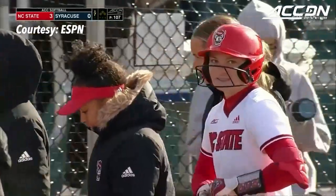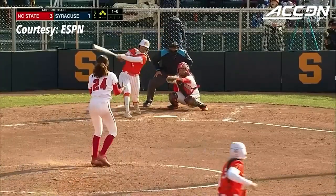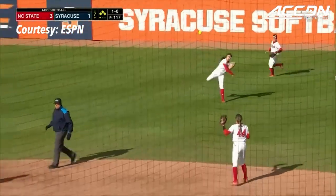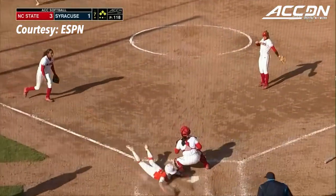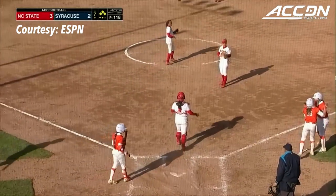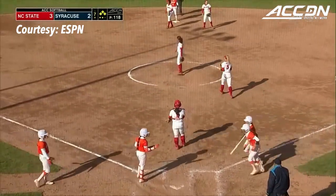It's 3-0 here in the seventh. Pitching staff is for NC State. Drive hit to center field, Murray coming to her left, the runner tags, the throw comes home — no tag by Hassler. And another run is in for Syracuse. It's 3-2.